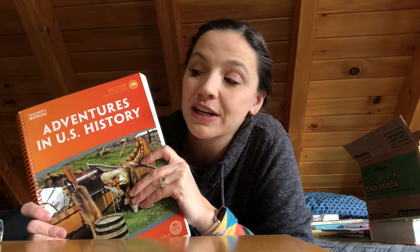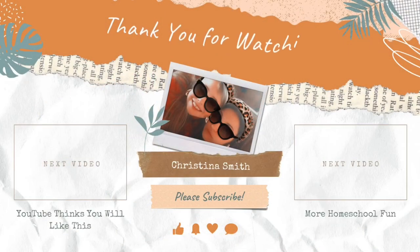I'm done rambling! I hope you found value in this. If it was helpful for you, please give me a thumbs up and subscribe if you want to hear more. If you have any questions at all, please leave them in the comments below — it would be a joy to help. I really enjoy talking about this kind of thing, so thank you everybody, have a great day!